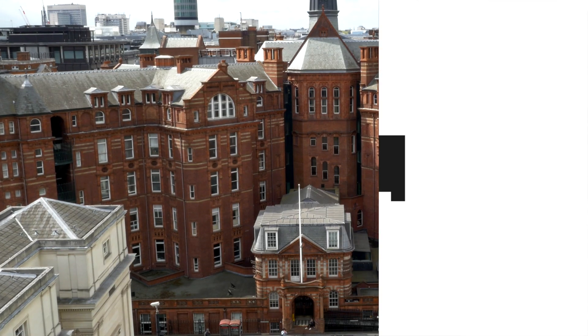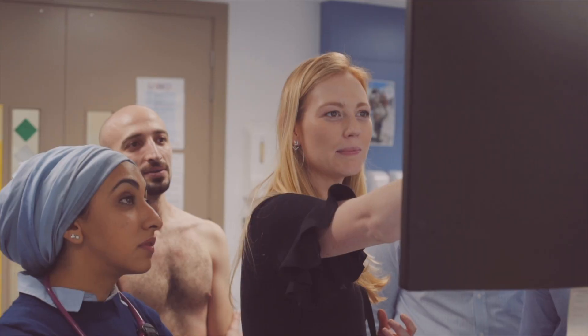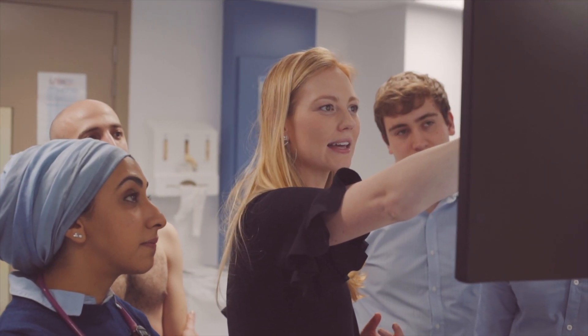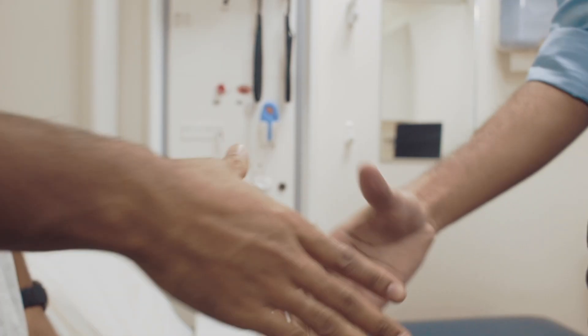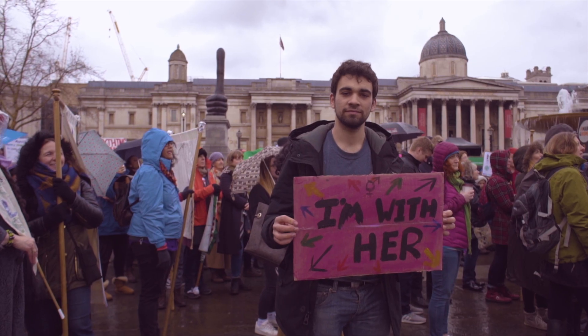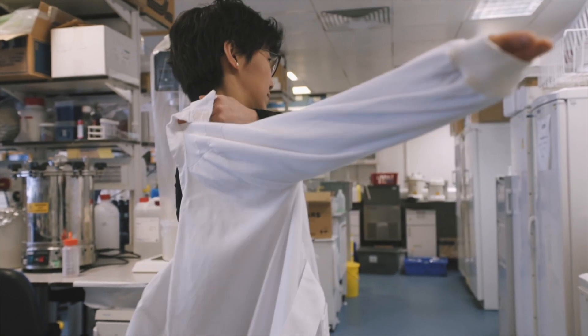The UCL Doctor is a particular brand of graduate that we feel is a scientifically literate clinician who is safe to practice person-centered medicine, and who is also underpinned by the social sciences and thinking about the needs and serving the needs of the general population and the diverse population that we have in the UK, but also across the world.